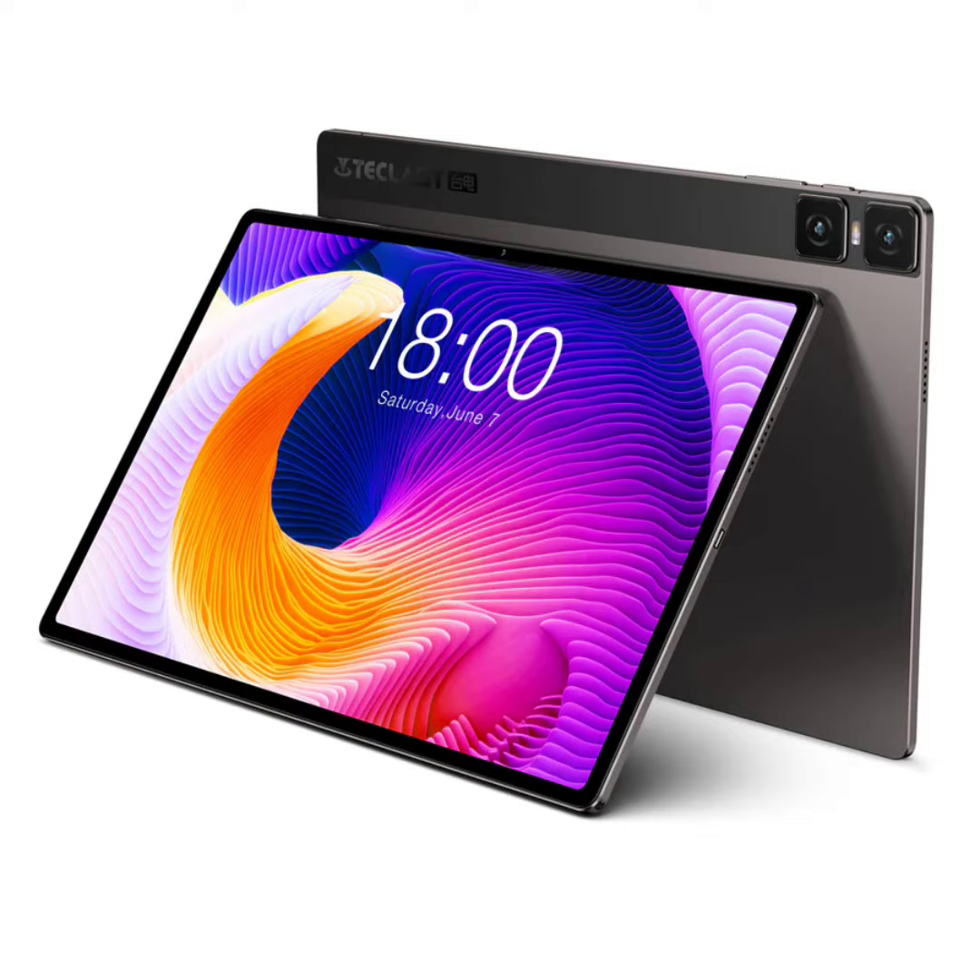The T-Class T45 HD tablet has launched, featuring a 10.5-inch IPS display powered by the Unisoc T606 SoC. T-Class's latest addition is aimed squarely at budget-conscious consumers seeking a practical solution for their media needs without the premium price tag.